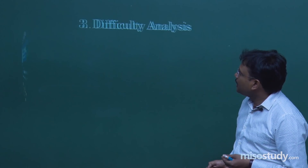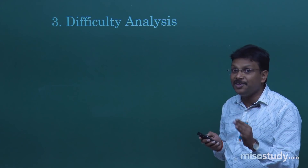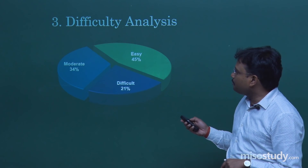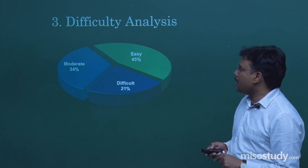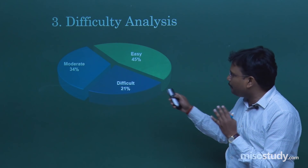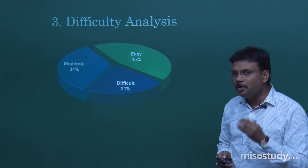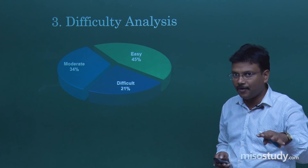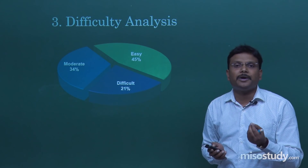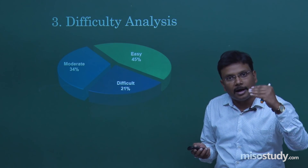This is the difficulty analysis. I am trying to prove my point using statistics from previous exams. Easy questions are around 45% and moderate around 34% — roughly 75 to 80% of the paper. If you are able to solve questions from the easy segment and the moderate segment, you can very easily ensure this 100-mark cut. The difficult segment is around 21%. Even if you pick up only one or two correct options from there, that is going to be an added advantage and you are bound to cross 100 plus.